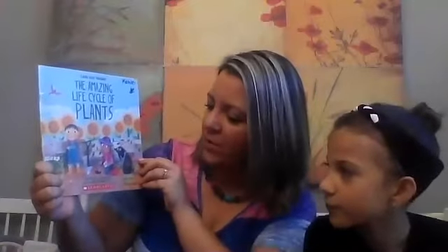Hi, today we're going to read The Amazing Life Cycle of Plants, a Look and Wonder book. It's written by Kay Barnum and illustrated by Maddie Frost. Thanks Scholastic for printing this book. Allie's here and she's gonna help me read it. The Amazing Life Cycle of Plants.